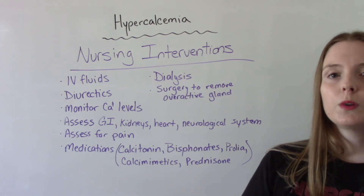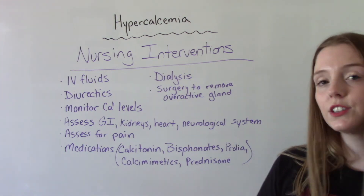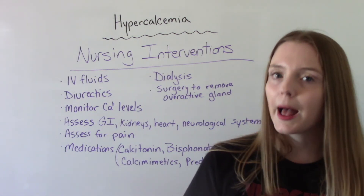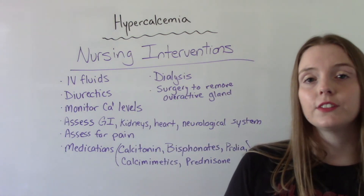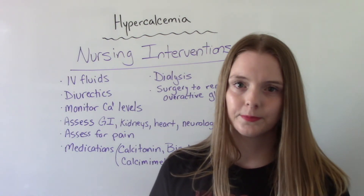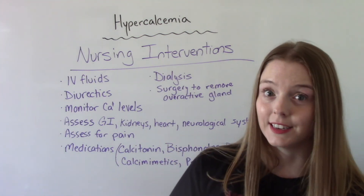Calcimetics are usually used for people who have hyperparathyroidism — so if that is the cause of your hypercalcemia. And then prednisone — which is a steroid, so it's not meant for long-term use — is given short-term, typically to patients whose hypercalcemia is related to an excess amount of vitamin D. There are lots of different medication options, each relative to what the cause is.